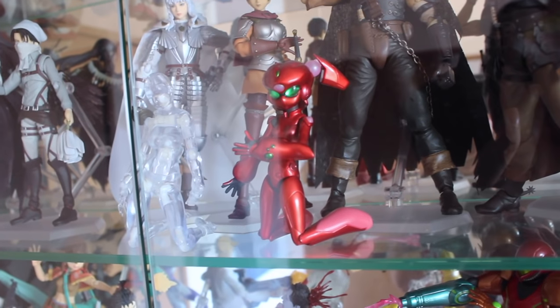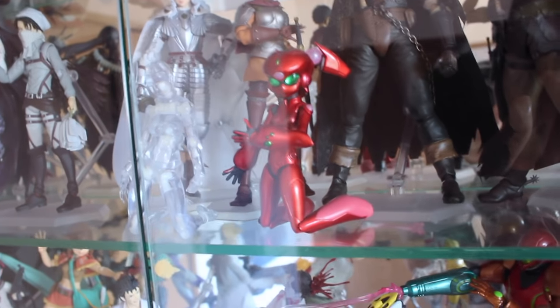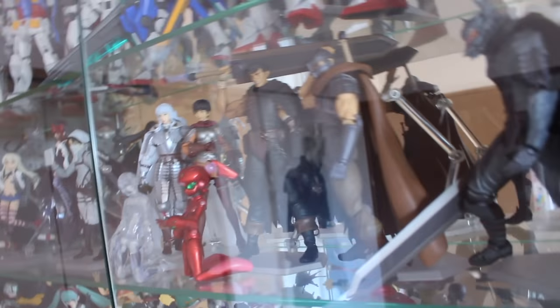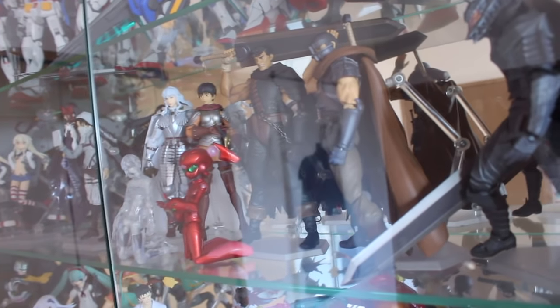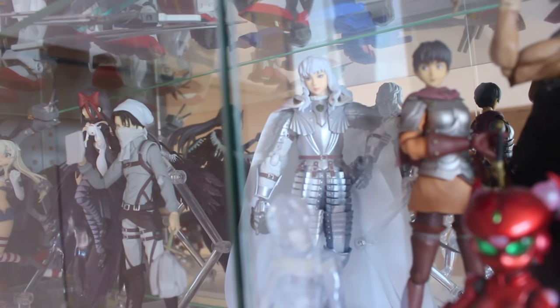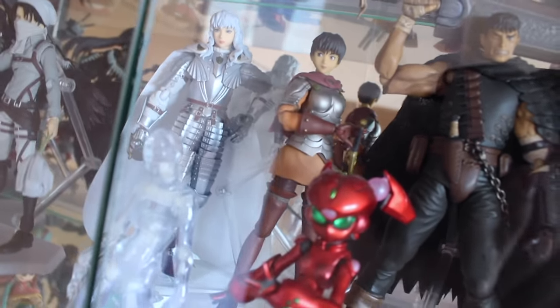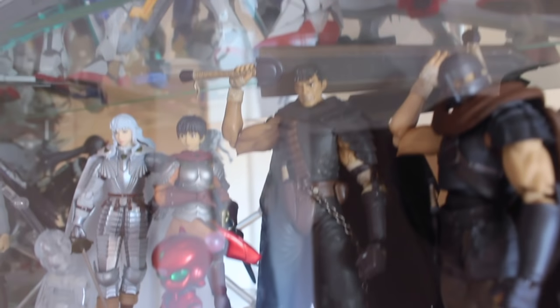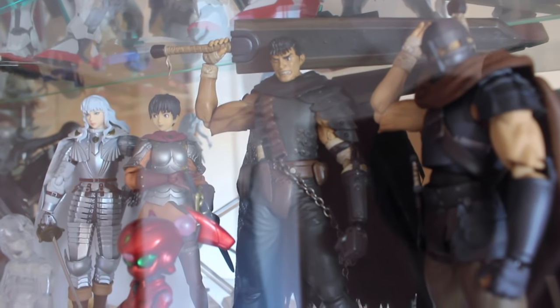I only got maybe one or two episodes into Accel World. I've got Silver Crow down here at least — his name I know — but this one I've totally forgotten. Behind her then is the Berserk figma section. Berserk is one of my favorite anime and manga of all time, so that's why I have all of these. First there is Griffith — I got him in a kind of odd fashion: new in box but missing the box, just in the clear plastic, so that one was cheap. There is Casca — just bought her straight up. There is the Black Swordsman version of Guts, which is pretty expensive now. When I got it, maybe three years ago in Osaka, I think it was only 2500 yen. This may have been my very first figma.